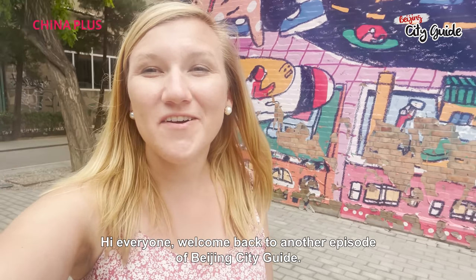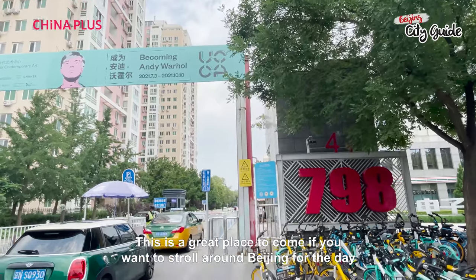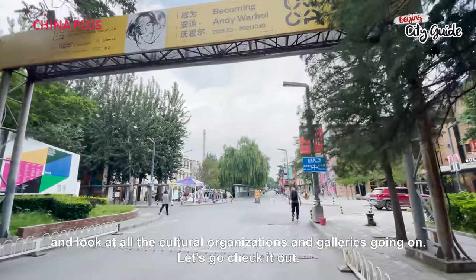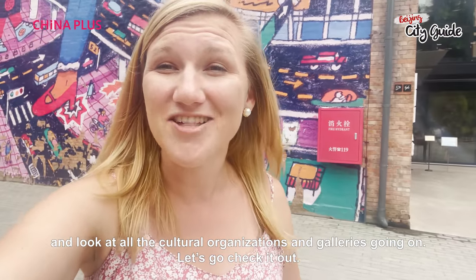Hi everyone! Welcome back to another episode of Beijing City Guide. Today I'm at Beijing's 798 Art District. This is a great place to come if you want to stroll around Beijing for the day and look at all the cultural organizations and galleries going on. Let's go check it out!